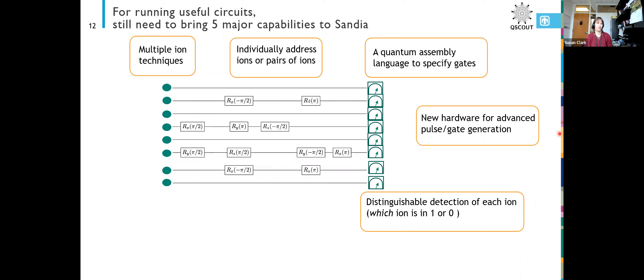We also needed new hardware for pulse generation. Our hardware was a little bit limited in terms of offering this full phase, frequency, and amplitude control. That was a pretty big part of this project.